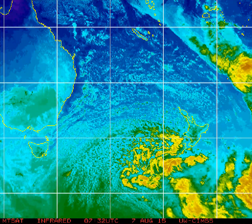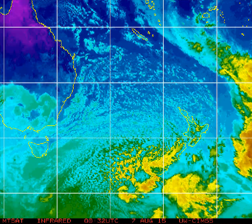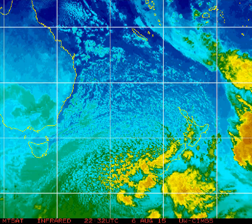Now further down towards Wellington, tomorrow the southerly starts to affect us more. Today we've had a beautiful day and that's because the Southern Alps here have sheltered Wellington.